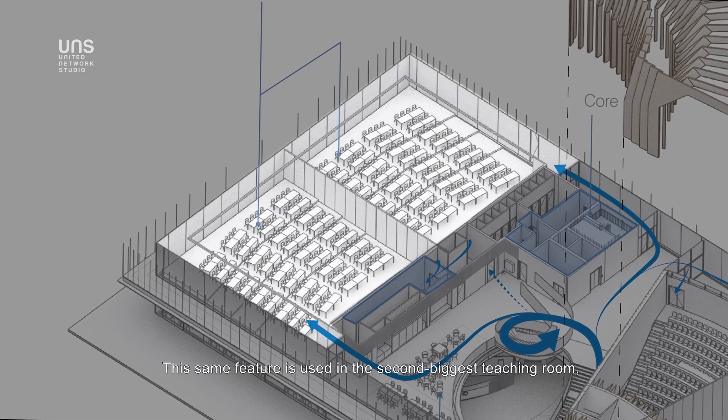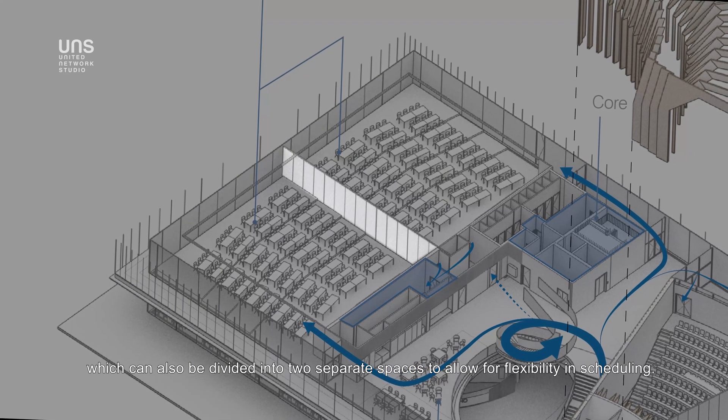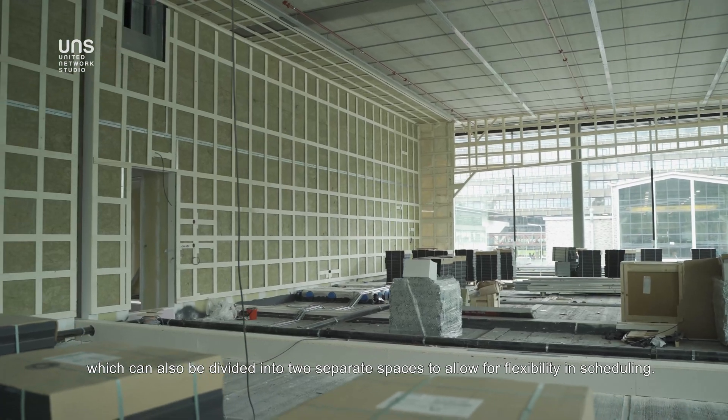This same feature is used in the second biggest teaching room, which can also be divided into two separate spaces to allow for flexibility in scheduling.